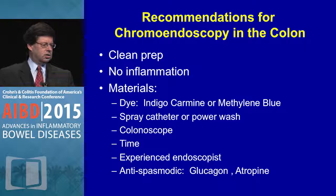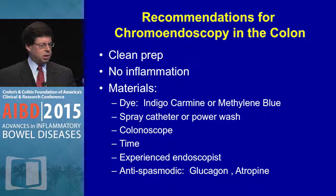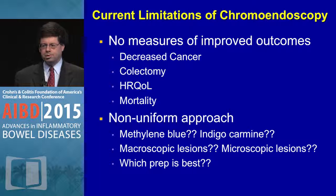Recommendations include a clean prep, and ideally no inflammation should be present when doing chromoendoscopy. The dyes — indigo carmine or methylene blue — can be applied via spray catheter or power wash. Limitations include no measures of improved outcomes such as decreased cancer, colectomy, quality of life, or mortality. There is no uniform approach or standardization between methylene blue and indigo carmine, and the best prep is still debated.